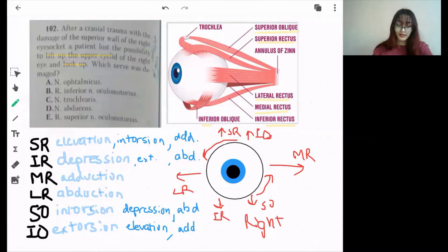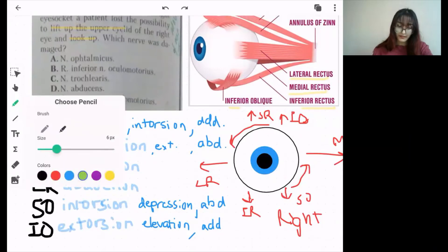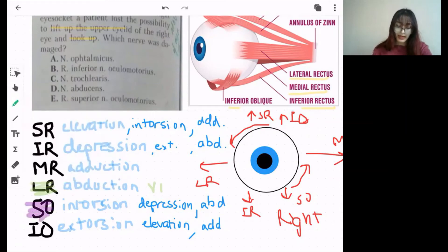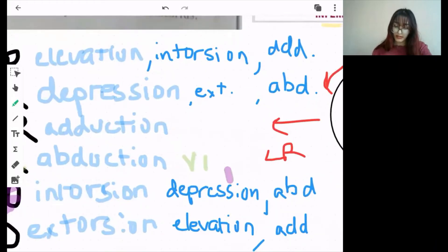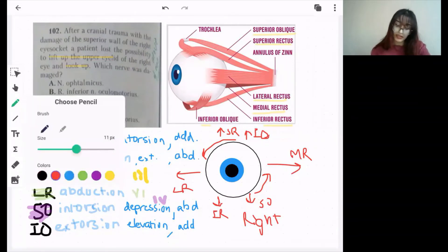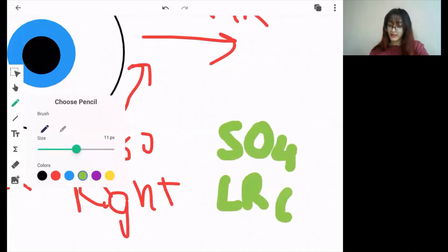All these muscles have different innervation. Lateral rectus is supplied by the sixth cranial nerve — the abducent nerve. Superior oblique is supplied by the fourth cranial nerve — the trochlear nerve. The rest are all supplied by cranial nerve number 3, the oculomotor nerve. You can remember this by the mnemonic SO4 LR6.